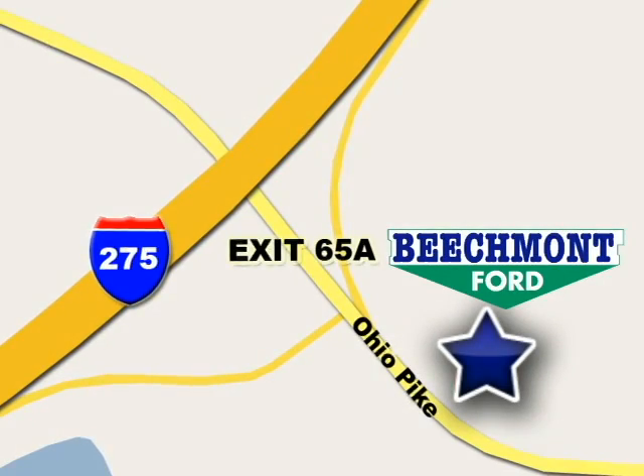We're easy to find, easy to deal with. Off of I-275 at 65A Beachmont Avenue.